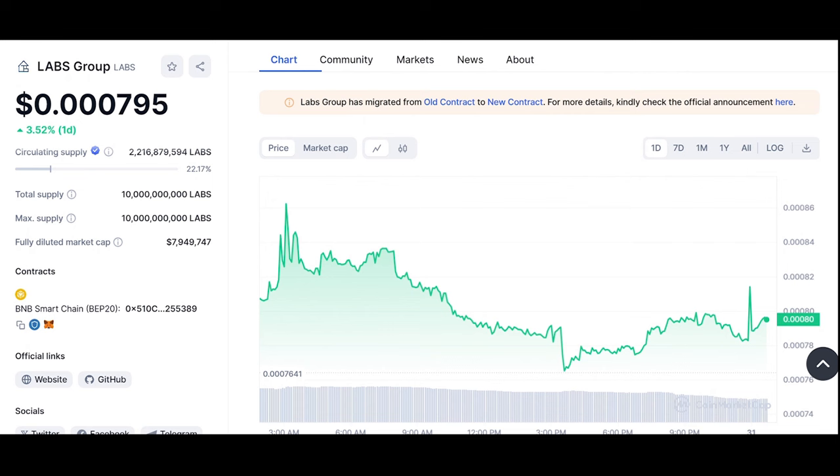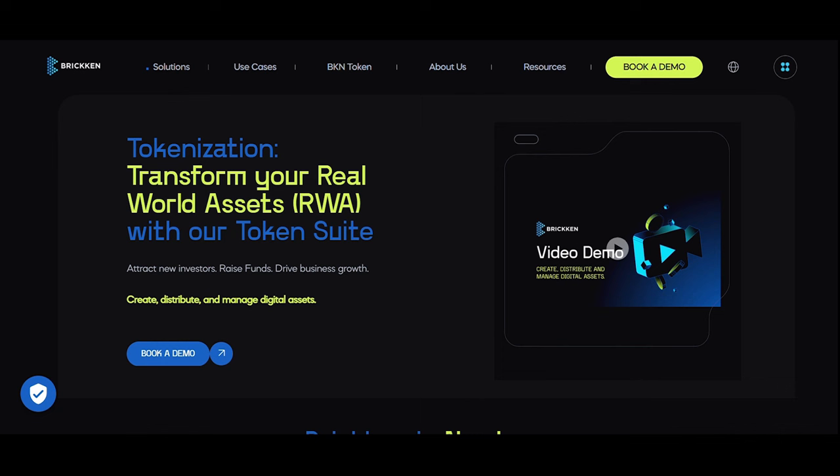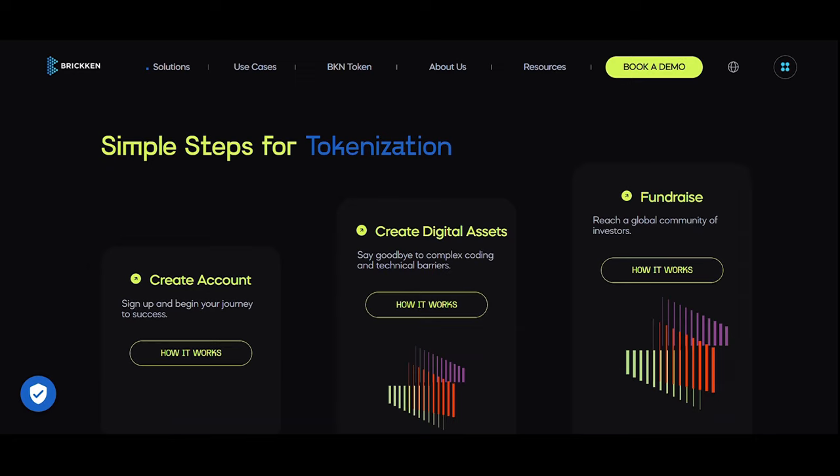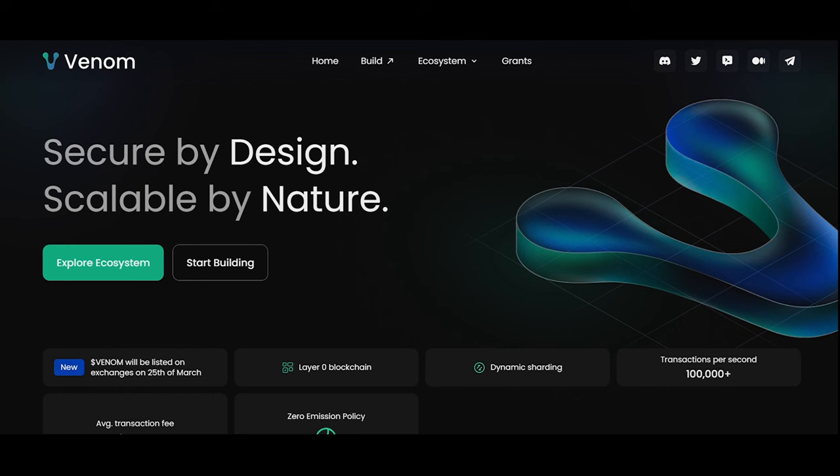Let's look at Brickin (BKN) — it facilitates tokenization of real world collectibles, similar to Shopify's impact on e-commerce. By enabling businesses to create their online stores, the platform simplifies the creation, sale, and management of tokenized digital assets, empowering companies to easily tokenize their assets.